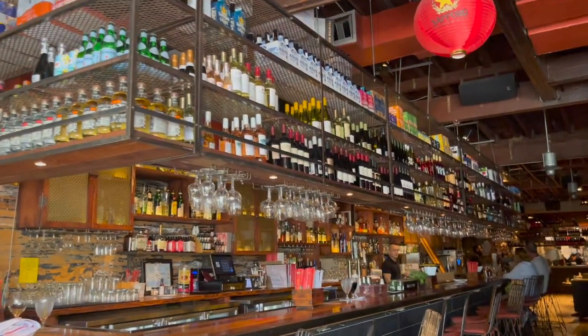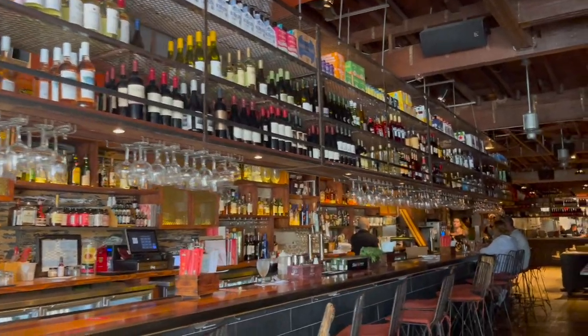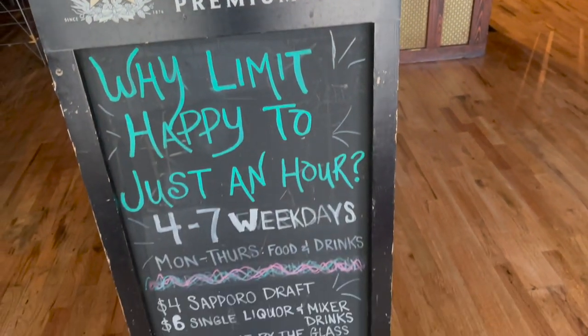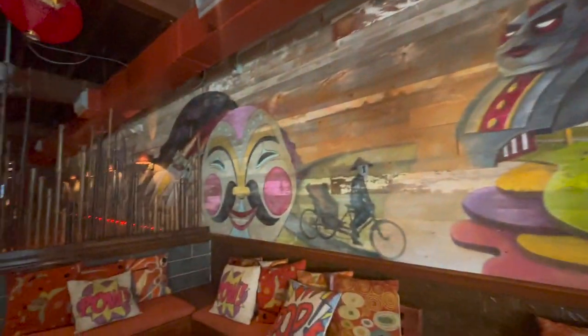We stopped on over at Kapow Noodle Bar. This place is worth a visit with or without a tour, honestly. The food was so good, the ambiance was really incredible, and there's a really nice outdoor patio as well that we're going to check out in a bit.